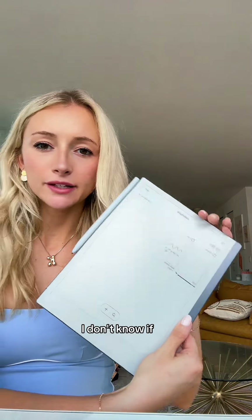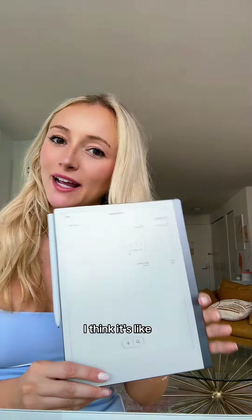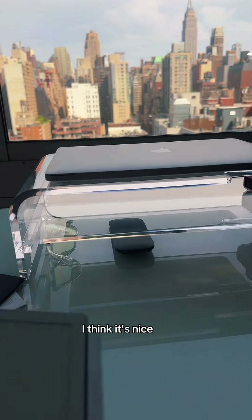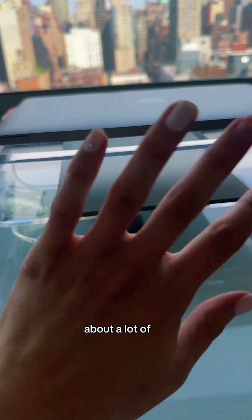It's a nice tool to have. I don't know if I would pay full price for it — I think it's like four or $500. But I feel like I don't like to keep a lot of notebooks at my desk because it's my living room and I try to keep everything very chic and clean. I think it's nice to just be able to slide this under here and not have to worry about a lot of notebooks and pens.